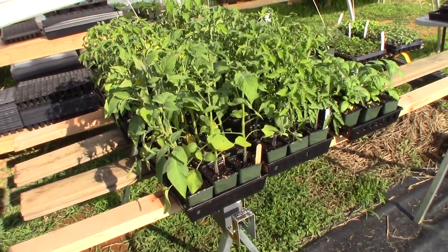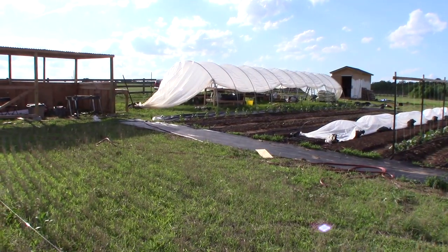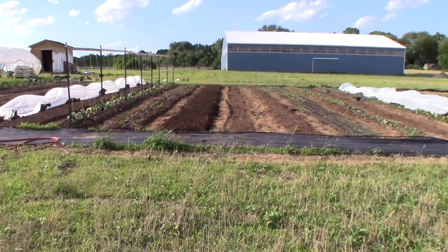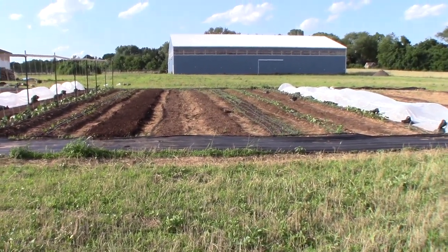It's time to rise and photosynthesize. It's really starting to look like a farm.